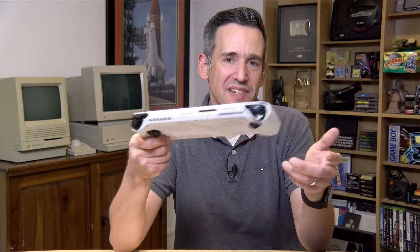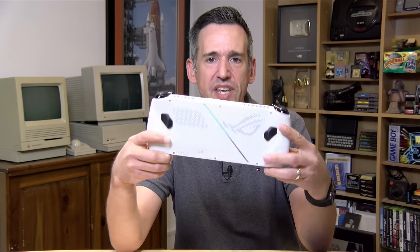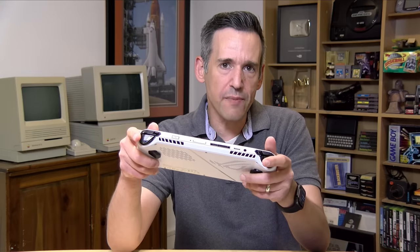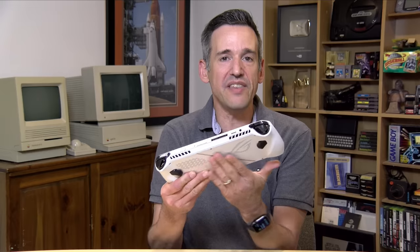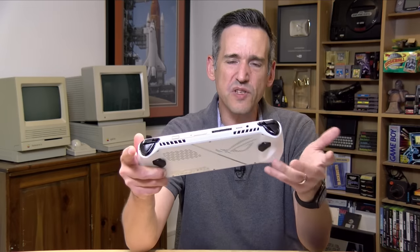The build quality on this isn't bad. It is all plastic, but it's a nice high quality plastic. It's pretty rigid. It doesn't flex or creak even when you're holding it with one hand. It comes in at 608 grams or 1.34 pounds, a little lighter than the Steam Deck. Most of the weight is centered in the middle, so it's evenly distributed across your two hands, making it pretty comfortable to hold.